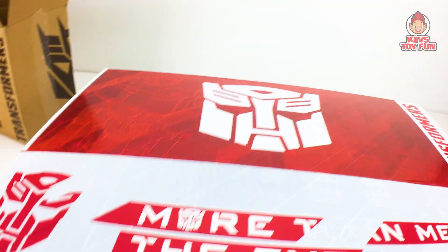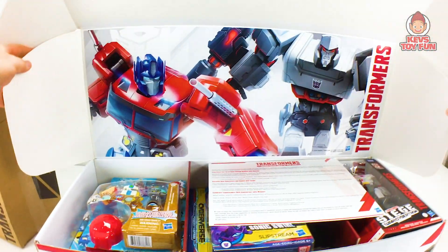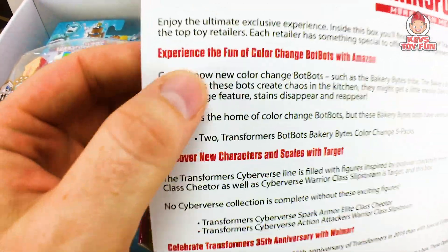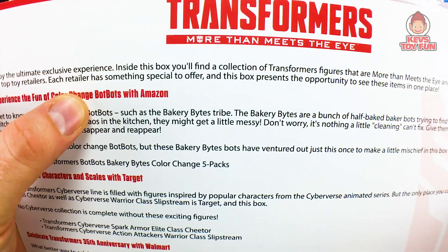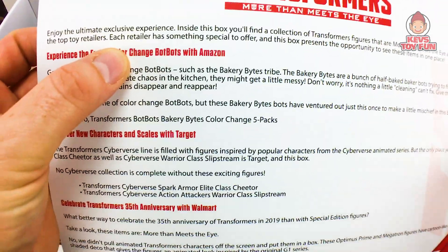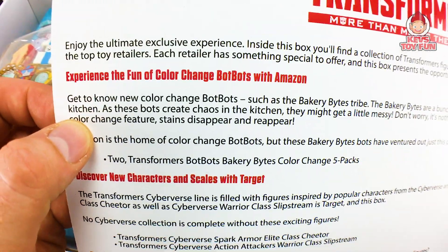And voila. Look at this cool thing — they did a really nice job with this box. Beautiful! So what do we got? We got some BopBots. Looks like we got Megatron. It says: Transformers, More Than Meets the Eye. Enjoy the ultimate exclusive experience. Inside this box you'll find a collection of Transformer figures that are more than meets the eye and exclusive to some of the top toy retailers. Each retailer has something special to offer. Experience the fun of color change BopBots with Amazon.